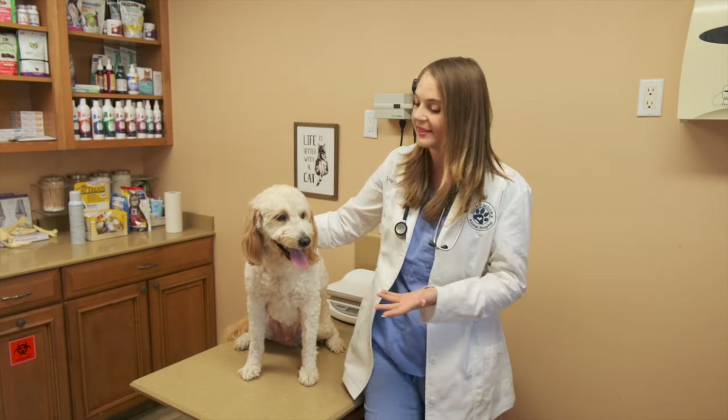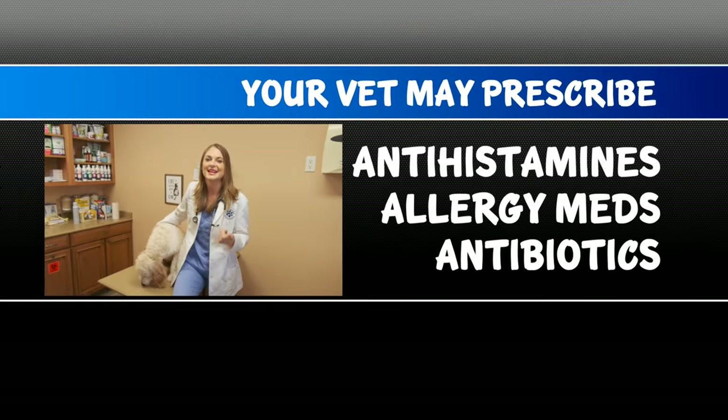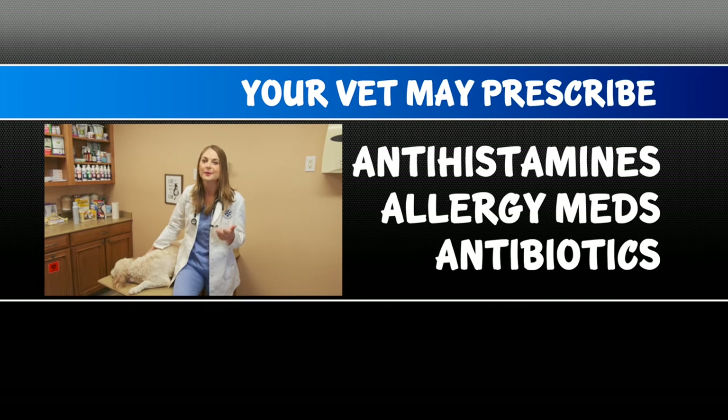So your dog is reverse sneezing way more than you would like. You've been to the vet several times, and they keep saying that the reverse sneezing is nothing. However, you really want to stop this, so your veterinarian may assess your dog further and prescribe them antihistamines, allergy medications, and even antibiotics, because it may be due to a slight upper respiratory infection.